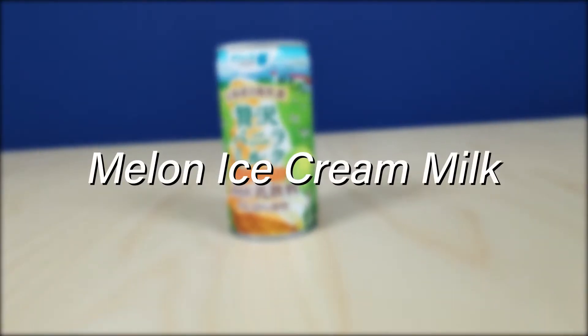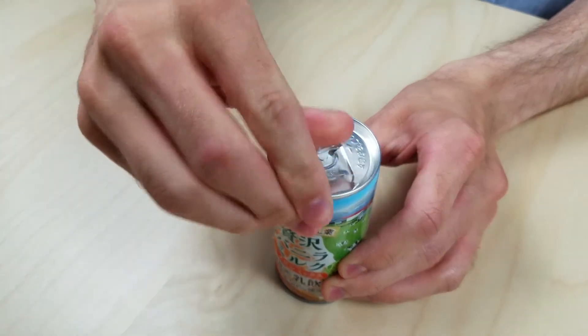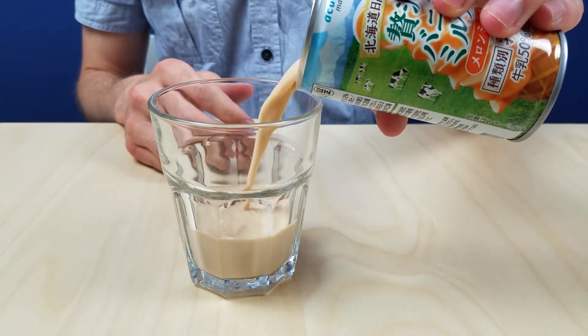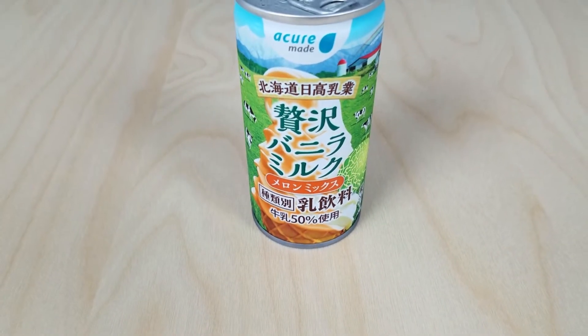Here we have the melon ice milk drink. This is from the same company that made the lemon ice milk, ACURE. They have a lot of vending machines, especially on the JR lines. I was very intrigued by this drink because I wouldn't naturally think to pair melon with an ice cream milky flavor, but it was amazing — so, so good. It smells amazing and it tastes even better. This ice milk has a really strong melon flavor. It's not overpowering or bitter. I found this one to be pretty smooth to drink as well. Of the three ice milk drinks that we tried, this melon ice milk had the strongest flavor. If you're looking more for the fruit flavor, this one is definitely the one you want to be buying.